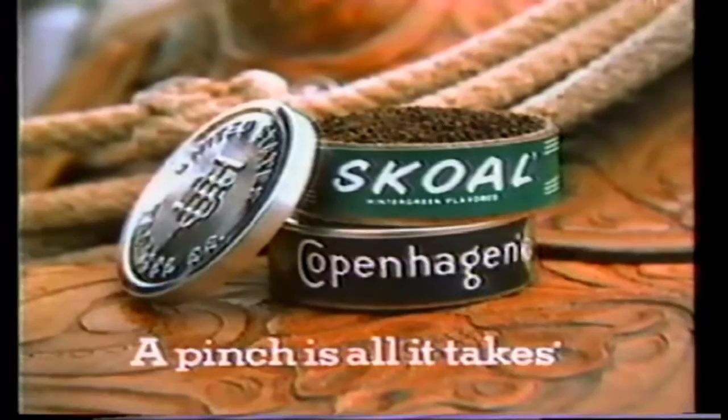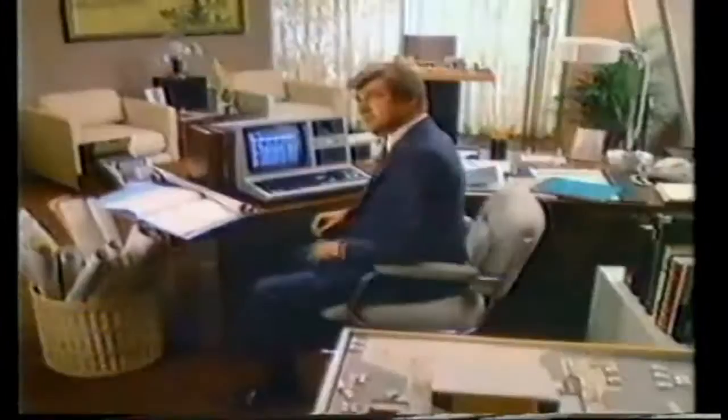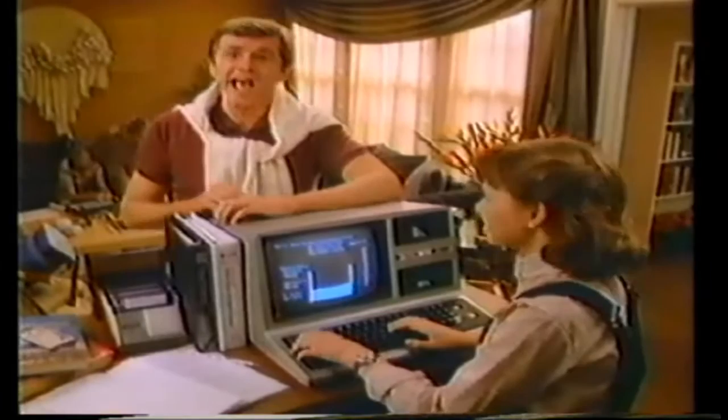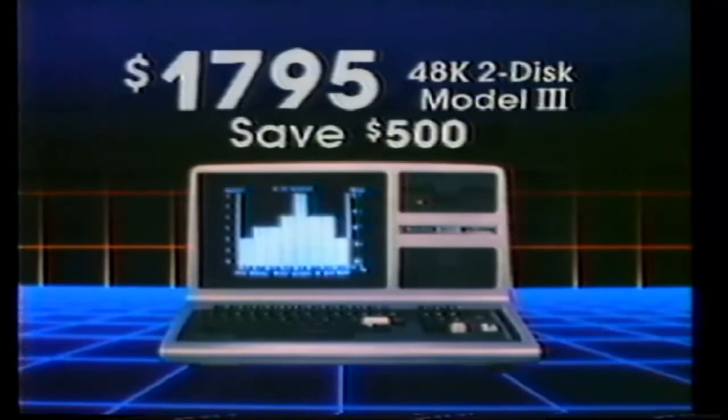From Radio Shack, the TRS-80 Model 3. Buying this Model 3 was a smart business decision. It simplifies planning, projections, and paperwork, and increases my productivity. And now that it's on sale at $500 off, we can have one at home too. It plans our budgets, even educates and entertains the kids. A great investment, personally and professionally. The TRS-80 2-disc Model 3 — on sale for $17.95, only at Radio Shack and Radio Shack Computer Centers. The computer experts.